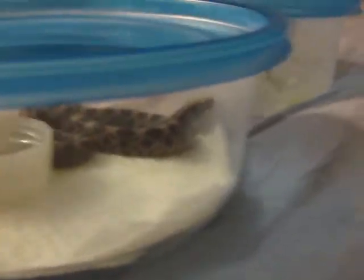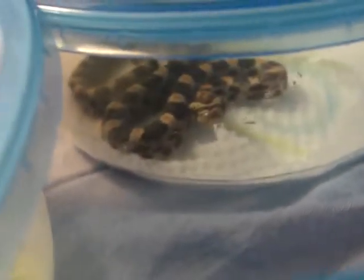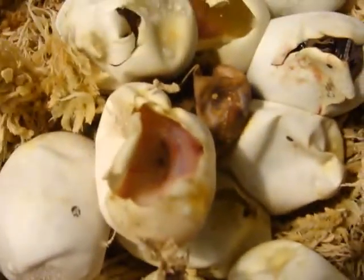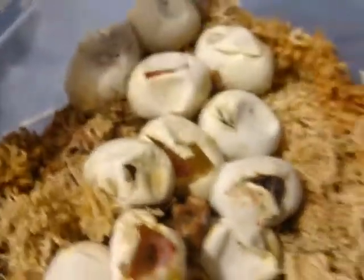I bred an anerythristic female to what I thought was a normal male. But it turns out my female was an anerythristic who was het albino, and he was a double het anerythristic albino. You can see some of them still hatching — as you can see in that egg, there is a snow corn, which is the anerythristic albino.